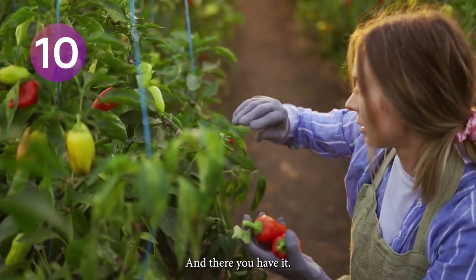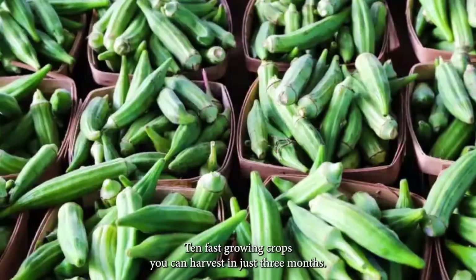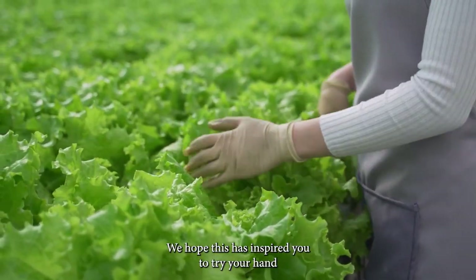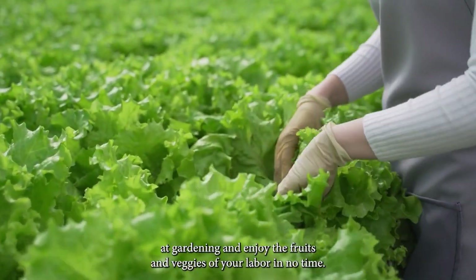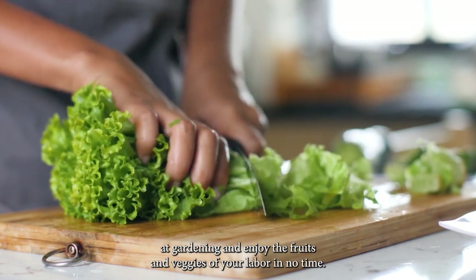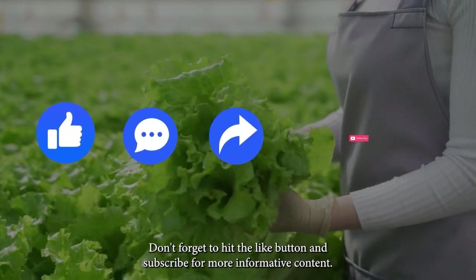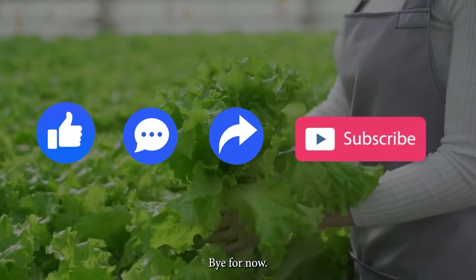And there you have it — 10 fast-growing crops you can harvest in just 3 months. We hope this has inspired you to try your hand at gardening and enjoy the fruits and veggies of your labor in no time. Don't forget to hit the like button and subscribe for more informative content. Bye for now.